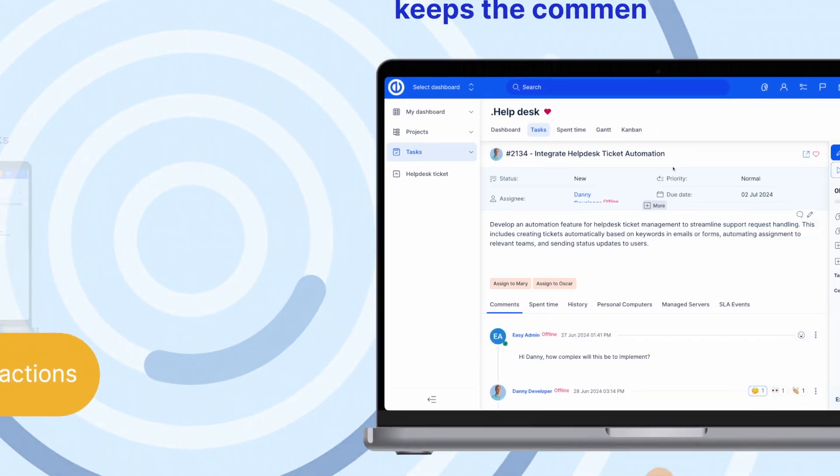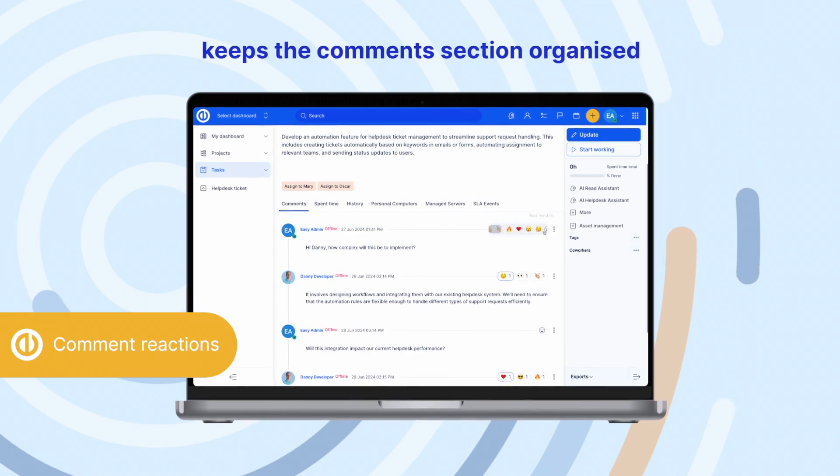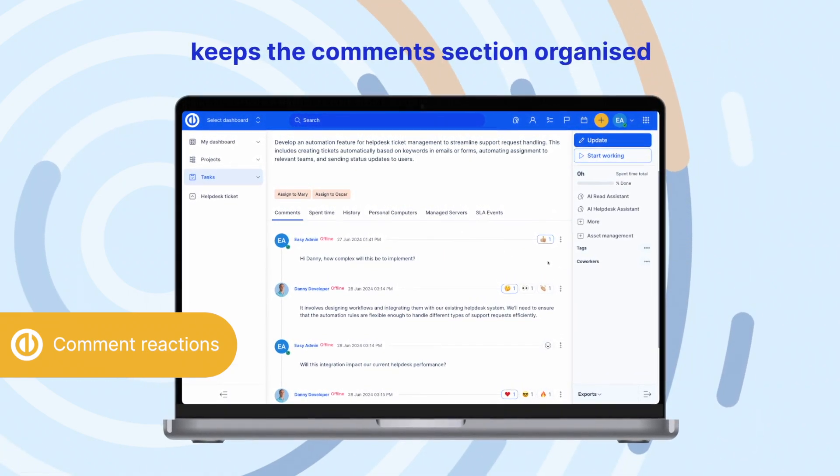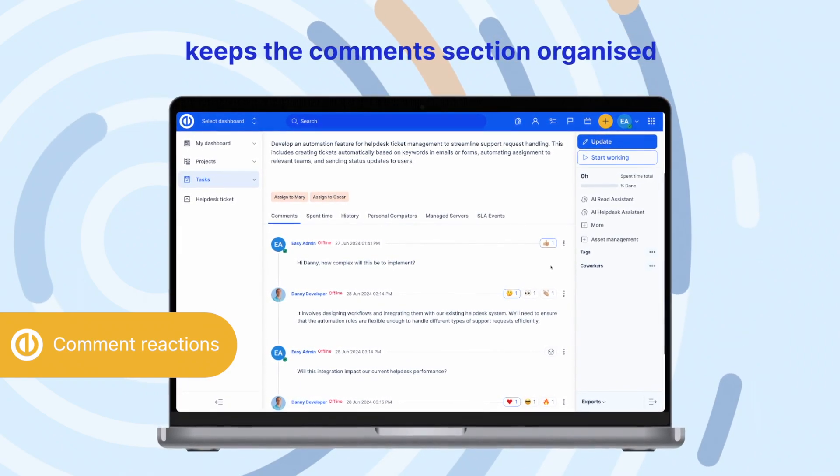Comment Reactions Enhancement keeps the comment sections organized by using simple emoji reactions to speed up cooperation and avoid clutter from repetitive or minor responses.